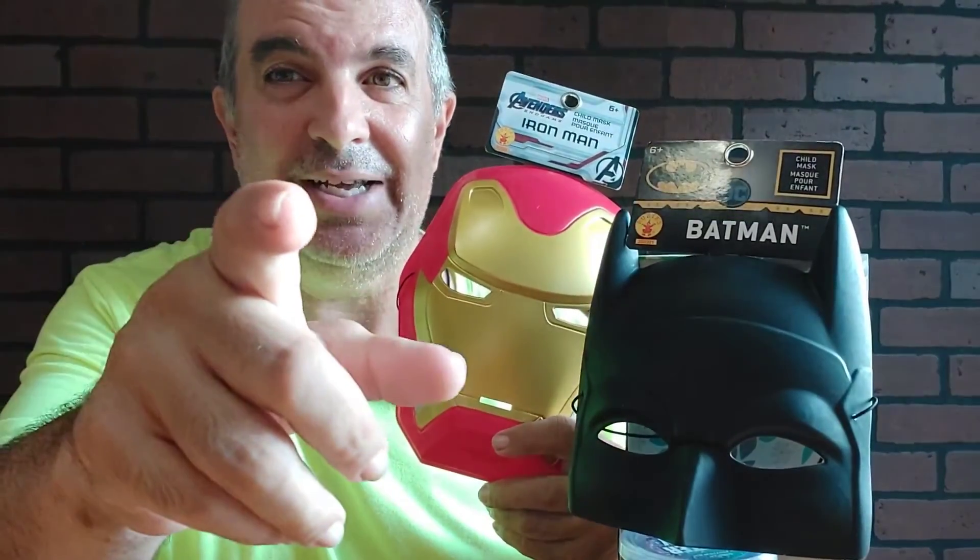Thanks for watching the Natural Product Show with this guy. Halloween's coming, baby. Save a bag of candy for me.